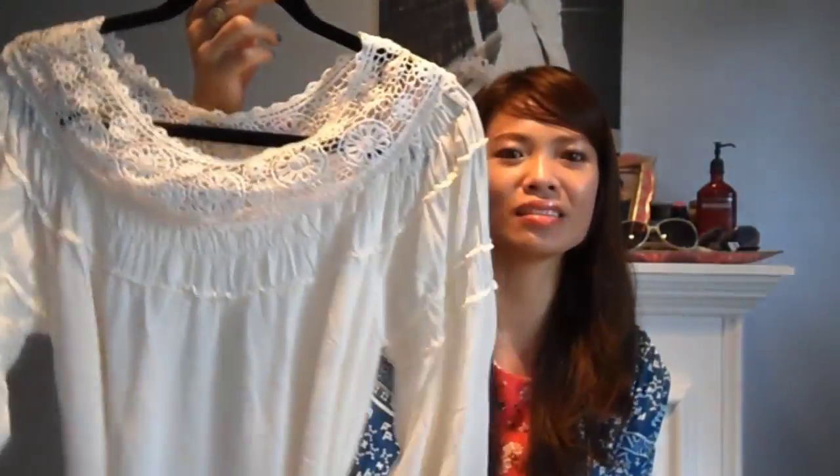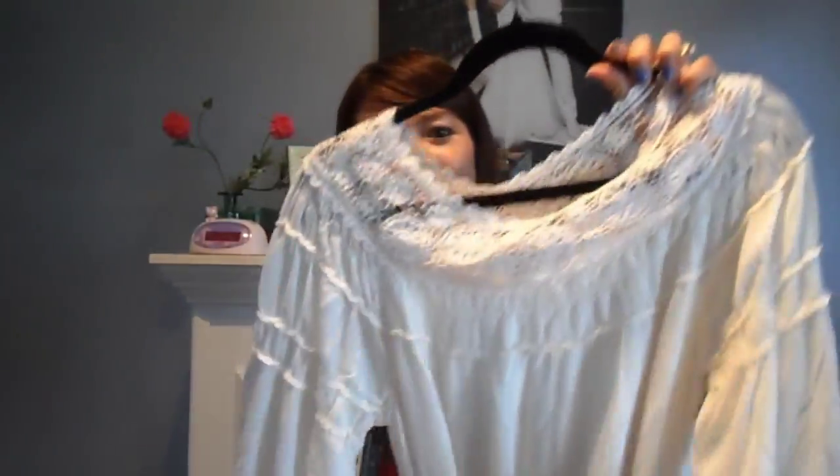Oh, I forgot — this was from a previous Forever 21 order, but I wanted to throw it in. It's this peasant-style bohemian dress that came with a belt. I had to pick the belt off because it'll look cuter with suede booties or gladiator sandals. Love it.